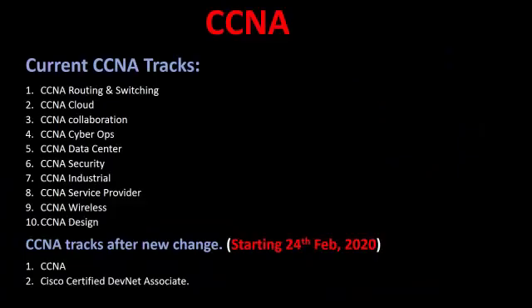In the CCNA programs at the moment, there are 10 different tracks available. You can take the CCNA exam in routing and switching, cloud, collaboration, cyber ops, data center, and so on — 10 different variants or options that you can choose in order to take the CCNA exam.